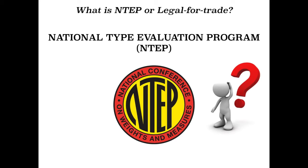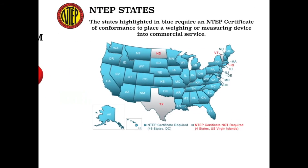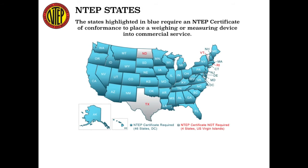These standards are listed in NIST Handbook 44. The states highlighted in blue require an NTEP Certificate of Conformance to place a weighing or measuring device into commercial service. Only four U.S. states do not require an NTEP Certificate. Those states are Texas, North Dakota, Vermont, and Rhode Island. All other states are required.